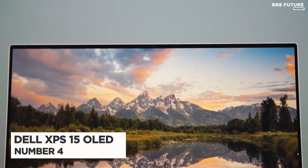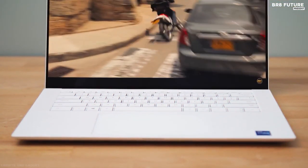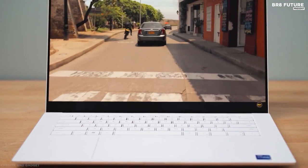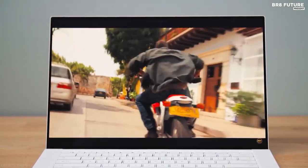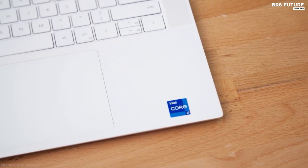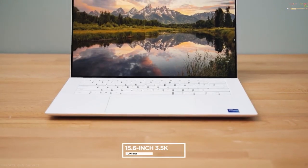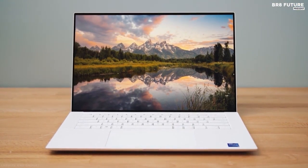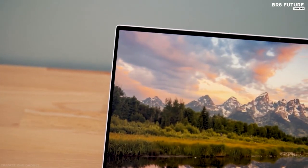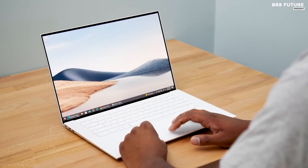Number 4: Dell XPS 15 OLED. The XPS 15 OLED is a better version of the laptop we've consistently praised over the past several years. The highlight of this particular configuration is the stunning 15.6-inch 3.5K OLED display with its jaw-dropping colors, contrast, and brightness. It's a panel befitting of the XPS 15's stylish and portable design that blends a machined aluminum exterior.